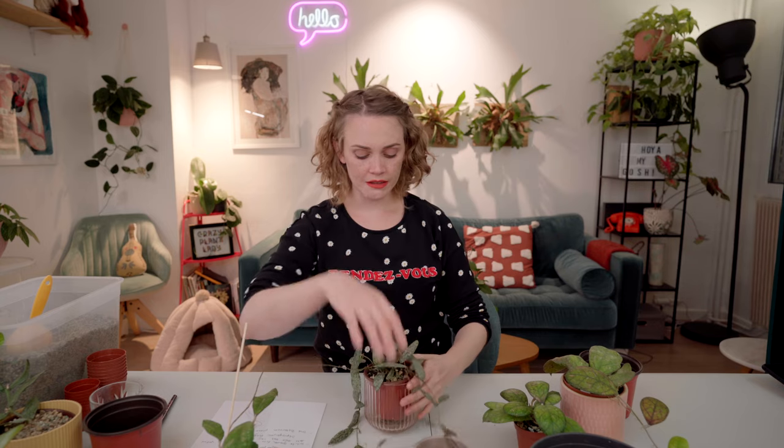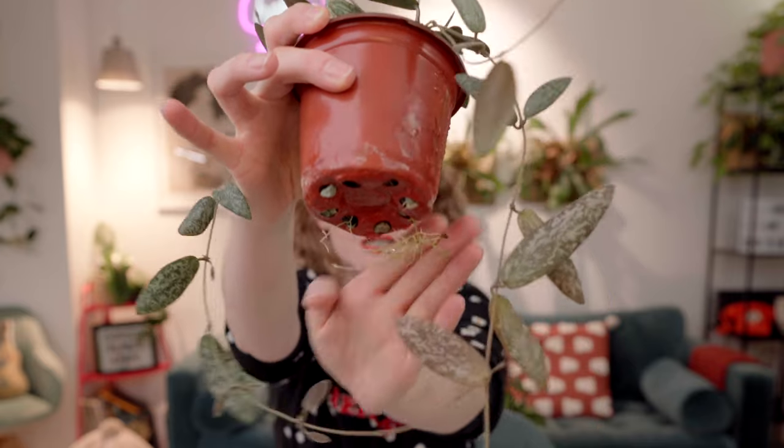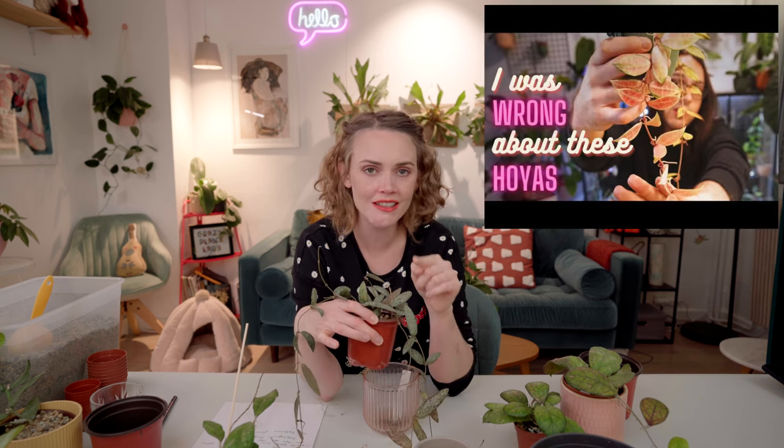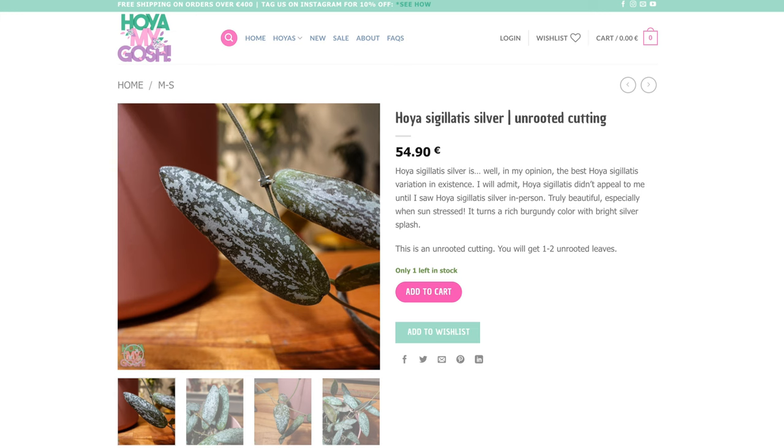I think we should start with Sigilatis Silver, AH-001. It very clearly needs repotting — the roots are coming out on the bottom. This is such a beautiful Hoya. Miro from Basie Plants just made a video about Hoyas that he was wrong about — he didn't like them at first but then fell in love with them. I would say that Sigilatis is one of those Hoyas. I didn't find the leaf shape particularly interesting, but now that I see it in person and feel it — the underside of the leaves feels like velour or velvet — and the way that it sun stresses, it turns this deep burgundy under highlight conditions. In fact, I could probably sell a couple of cuttings of this on my website soon, hoyamygosh.com, but I've had a hard time cutting it.